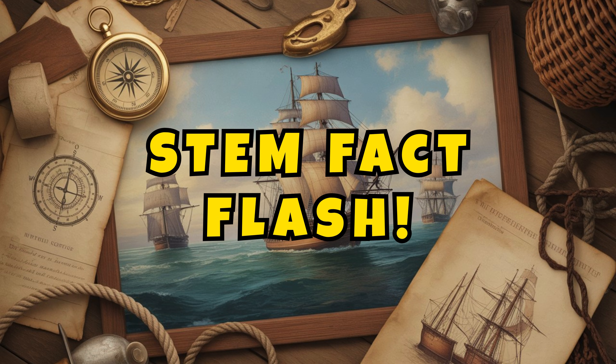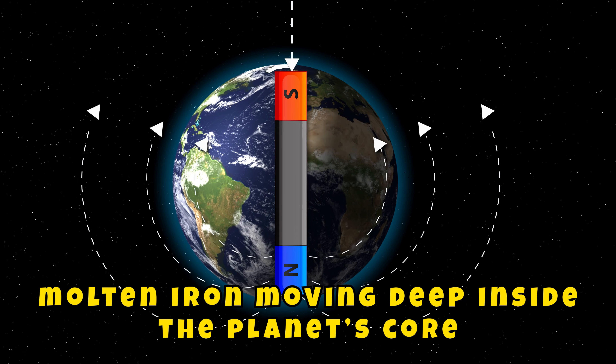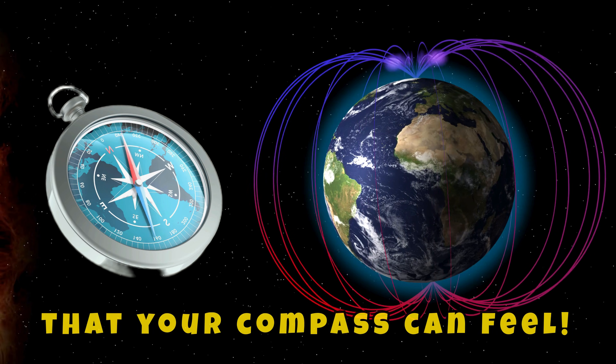STEM Fact Flash! Earth's magnetic field is made by molten iron moving deep inside the planet's core. That motion creates an invisible force, just like a giant magnetic shield that your compass can feel.